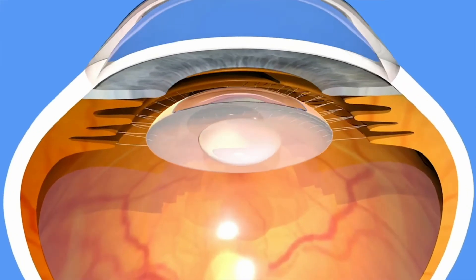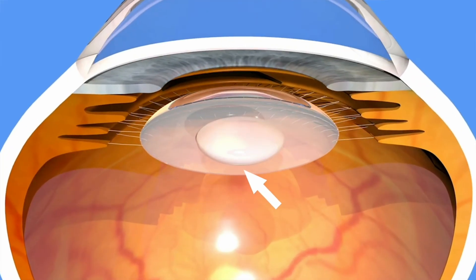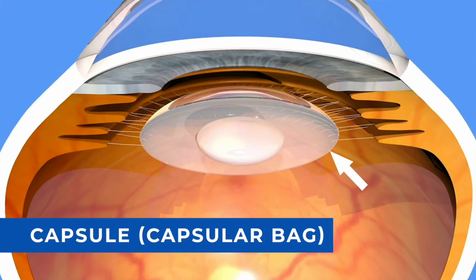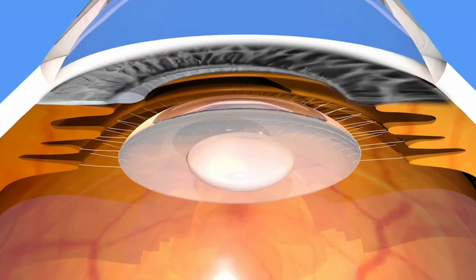Here's the thing: the crystalline lens needs something to hold it in place, otherwise it'll be flopping around inside your eyeball. Therefore, the crystalline lens sits in something called the capsule, which is actually a clear little bag that holds the crystalline lens in position in your eye. So during cataract surgery, the surgeon is going to dilate your pupil. That's going to get your iris out of the way so they can get access to the lens and the capsule that's behind the iris.